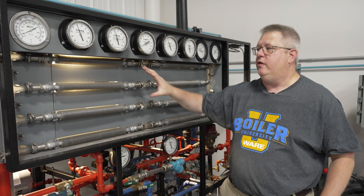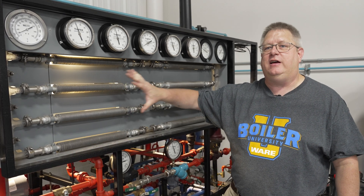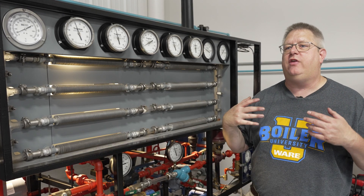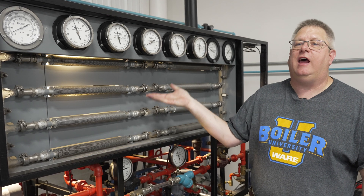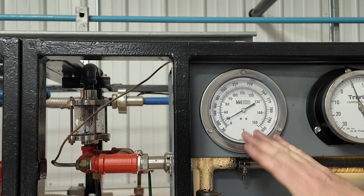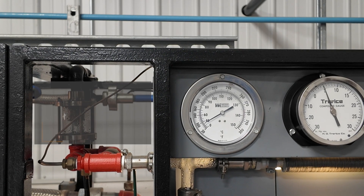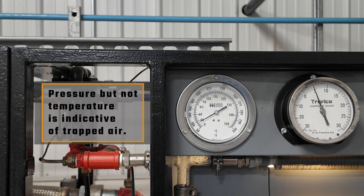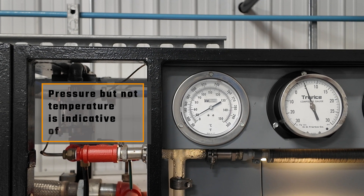In order for this to work properly, we have to have steam in the exchanger. One of the enemies that prevents that from happening sometimes is air. The temperature of the top of this heat exchanger is below 100 degrees Fahrenheit. I've got pressure on the heat exchanger but not temperature — that's typically indicative of trapped air.